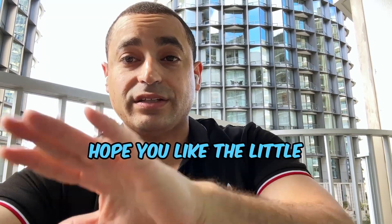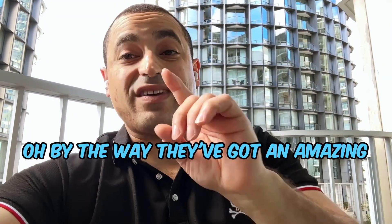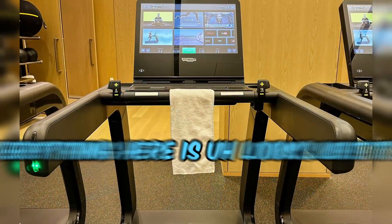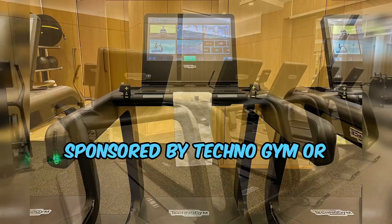I hope you like the pictures and the imagery. By the way, they've got an amazing gym here — better than any gym you've been to. Everything looks like it's sponsored by Technogym or something like that.